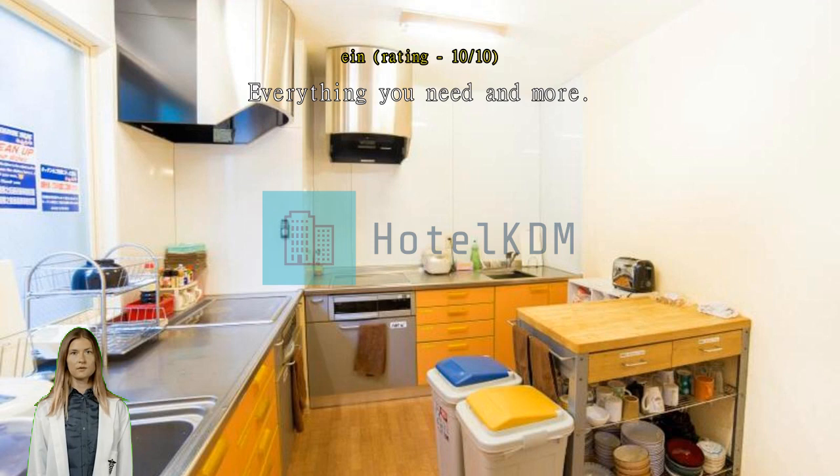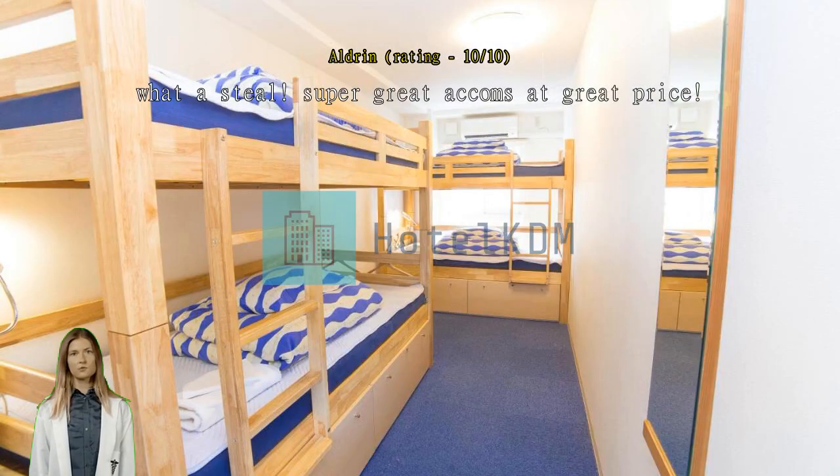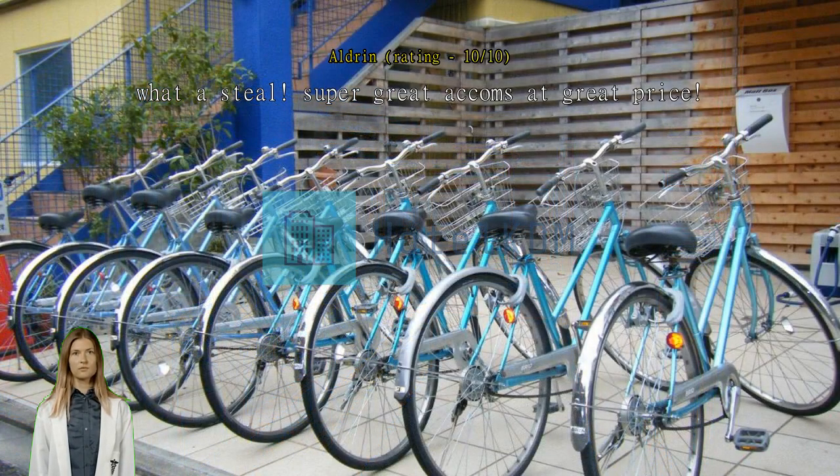What a steal. Super great, and it comes at a great price. Very clean and well-maintained. Best place to stay in Kyoto — a very convenient place to stay.